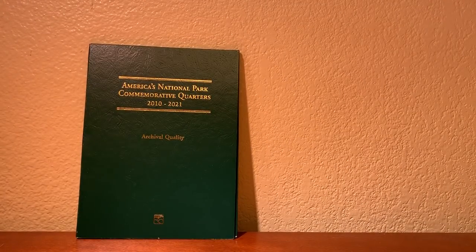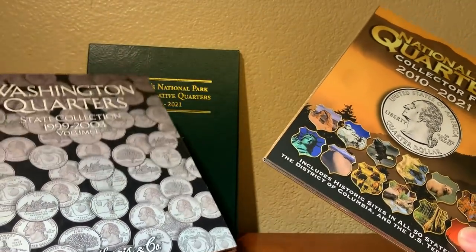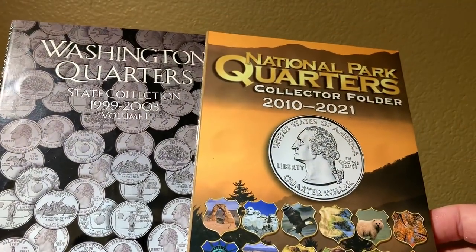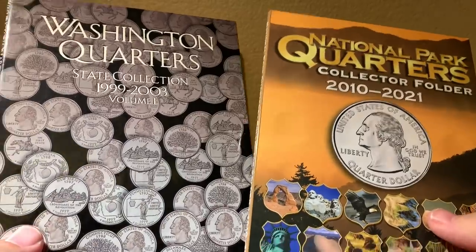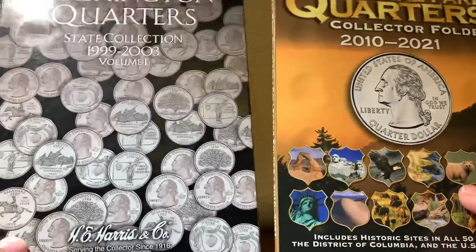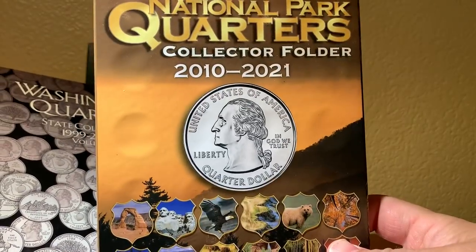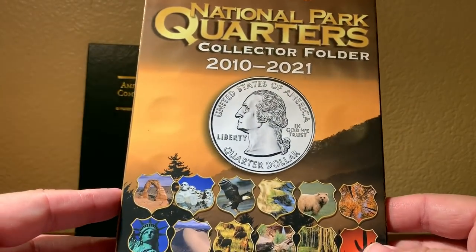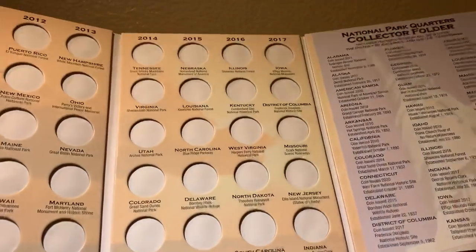All right, so the Littleton is third place for the reasons stated. All three folders share the deficit of not holding coins as securely as albums with a snap-in feature — I don't know why they haven't upgraded to that. It really comes down to H.E. Harris versus Whitman for first and second. What I love about the Whitman is the attention to detail and the quality of the imagery, which is absolutely stunning, and it looks great on a bookshelf. At $4.99 it's the most expensive, but people will gravitate toward it.